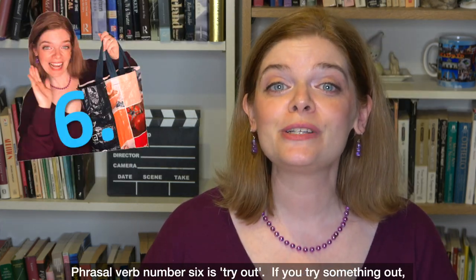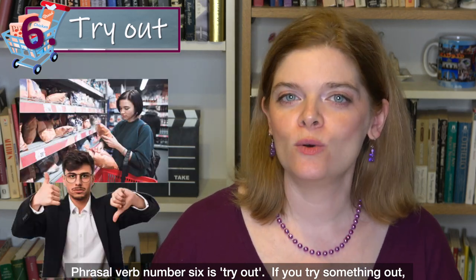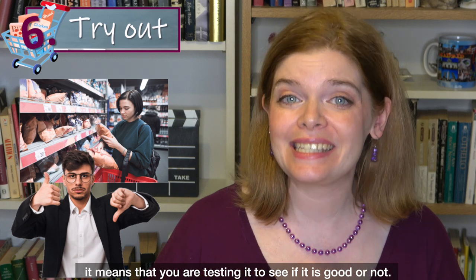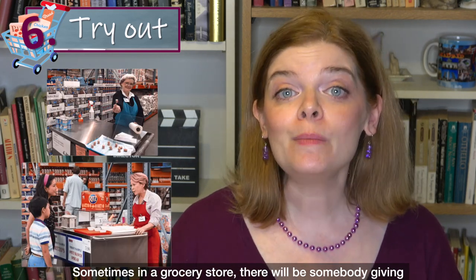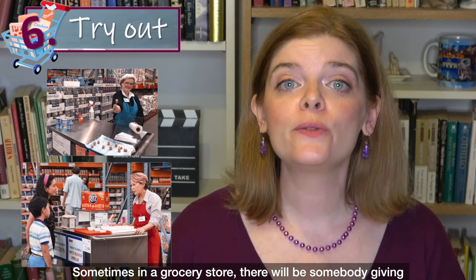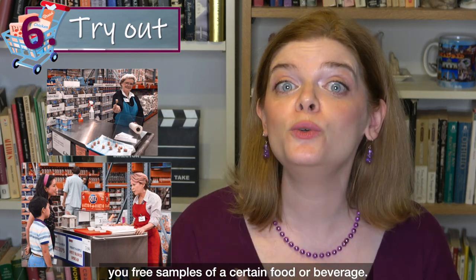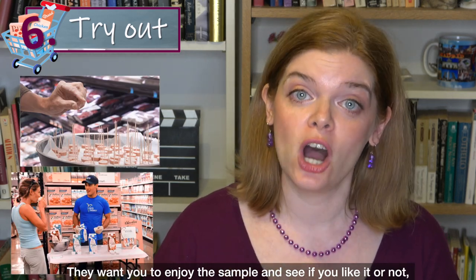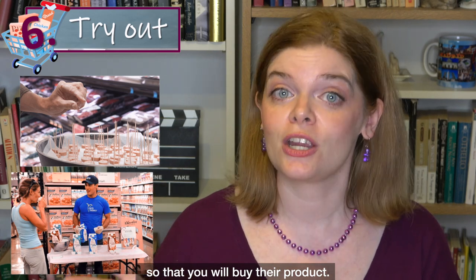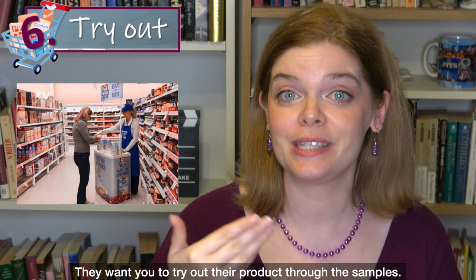Phrasal verb number six is 'try out.' If you try something out, it means that you are testing it to see if it is good or not. Sometimes in a grocery store there will be somebody giving you free samples of a certain food or beverage. They want you to enjoy the sample and see if you like it so that you will buy their product — they want you to try out their product through the samples.